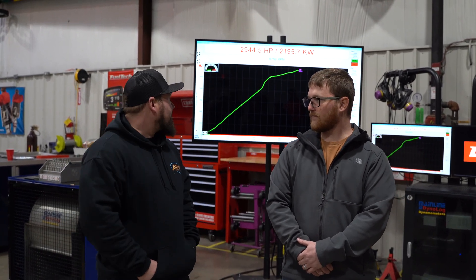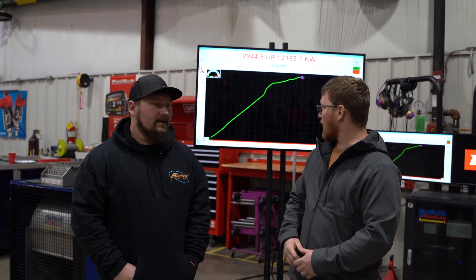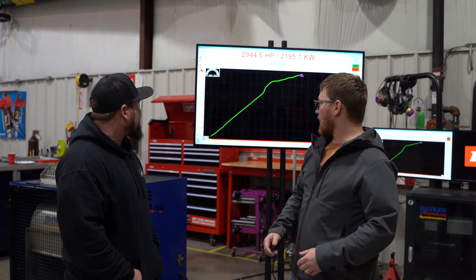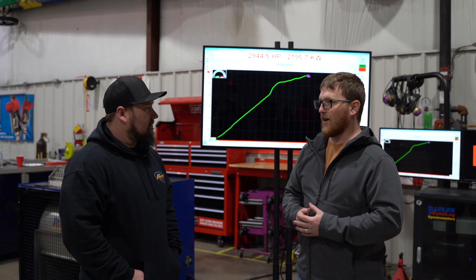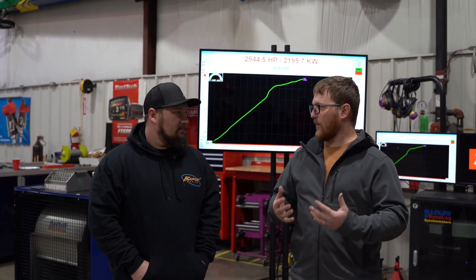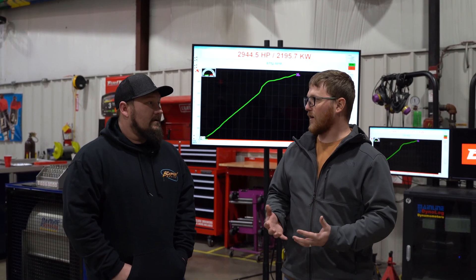About 28 pounds of boost — it fluctuated up to 31 — but 28 pounds when the lockup came on, which is that big swell that you can see right there. The engine RPM dropped a little bit, so boost went to 31 pounds. You guys got to see kind of the whole tuning process, how to manipulate your fuel maps and all that kind of stuff.